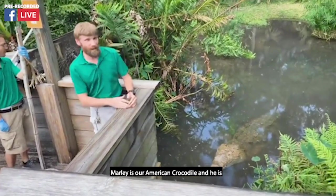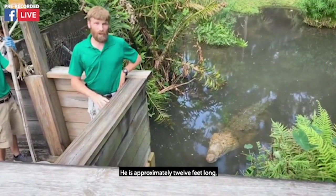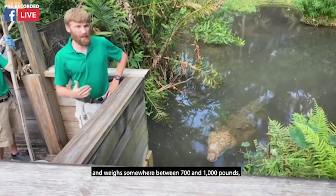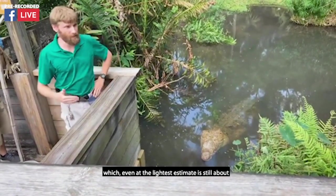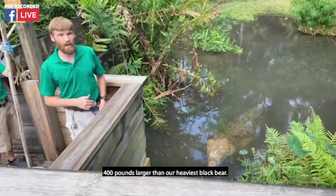Marley is our American crocodile. He's also the largest carnivore here at the zoo. He is approximately 12 feet long and weighs somewhere between 700 and 1,000 pounds, which, even at the lightest estimate, is still about 400 pounds larger than our heaviest black bear.